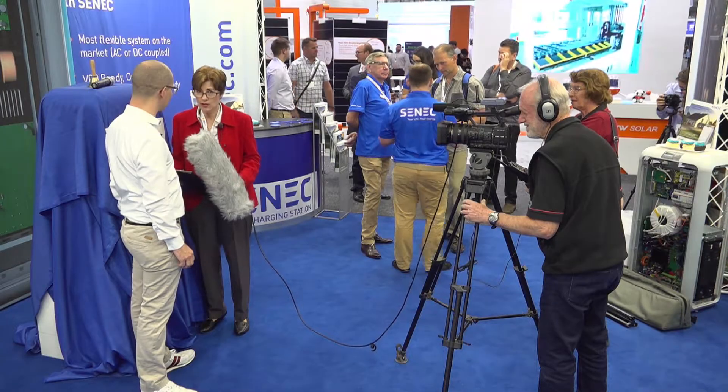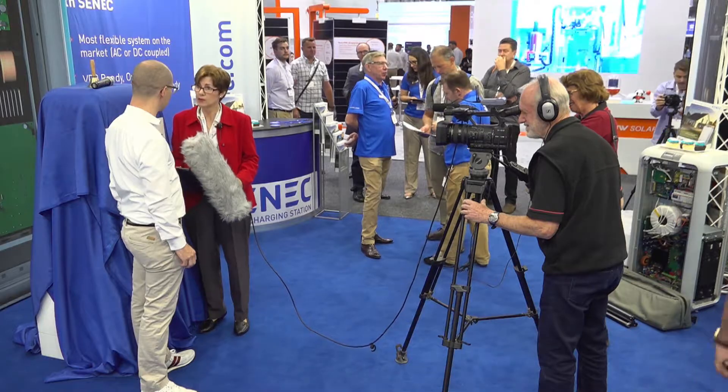In Germany, the majority of people install batteries when they install their solar panels, yet in Australia only three percent of homes install batteries when they install their solar panels. So what does the hybrid offer those people? With the hybrid you get an all-in-one system.